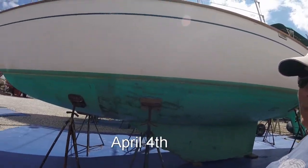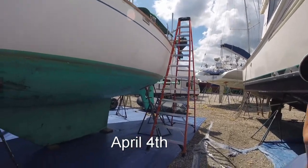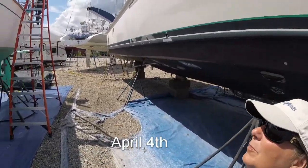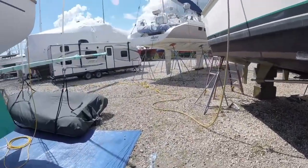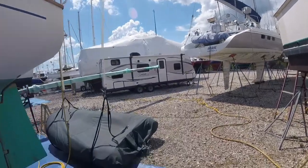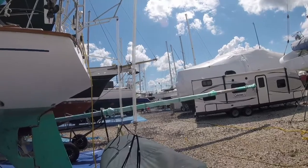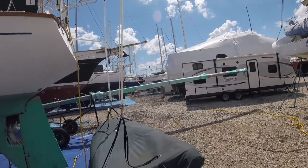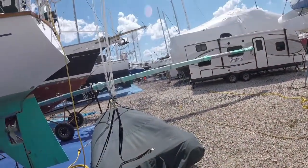We've been here a week today, and this is our new spot — our new home. We've gotten the bimini put back on. Gary's got the outboard hoisted up, and today he's got the dinghy davits put on. We're about to try to raise the dink up top. Let's see how it goes.